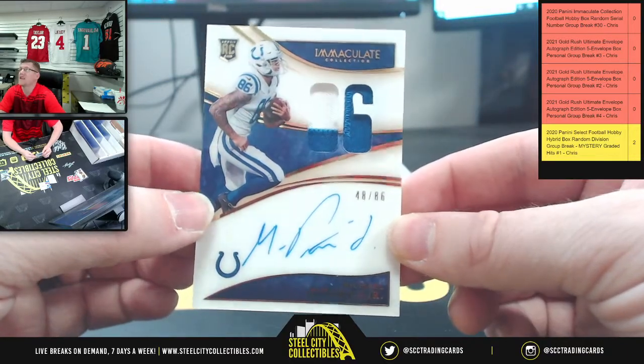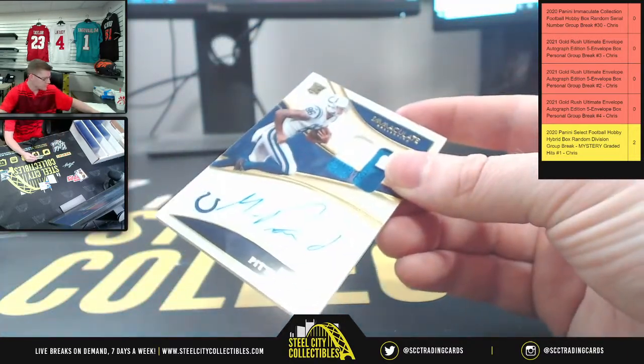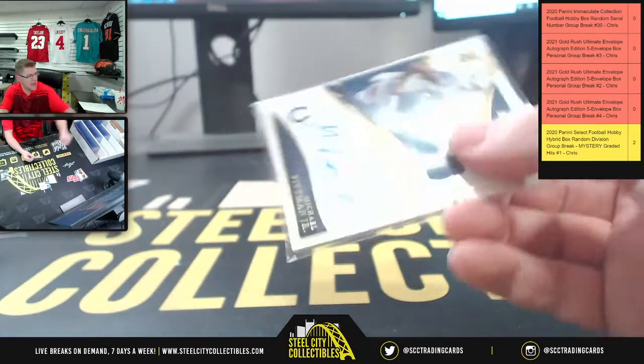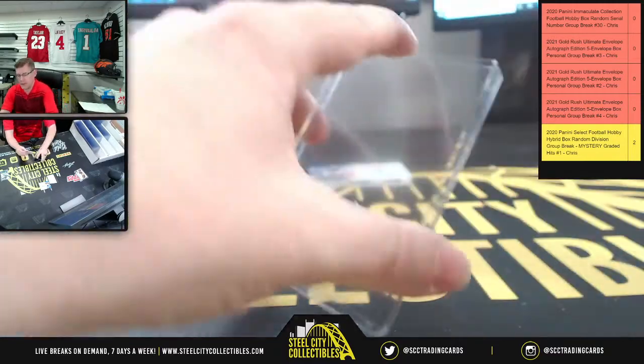Here you have Michael Pittman Jr. — 48 of 86 — going to eight, which belongs to Christopher. Flexi — I love that Twitch name, I really do like it.